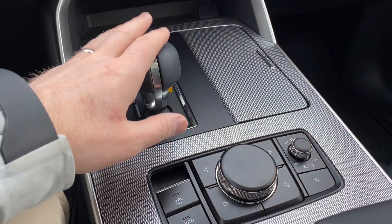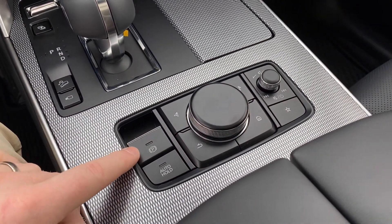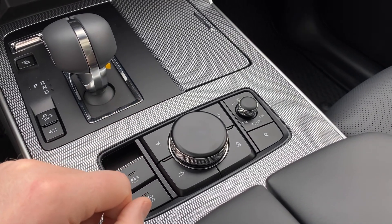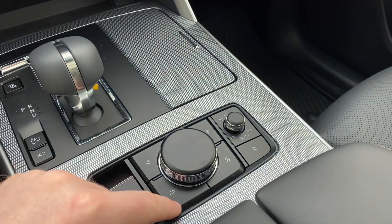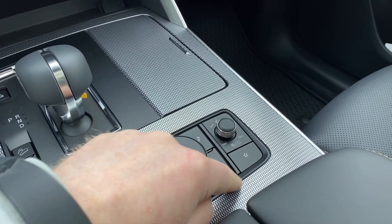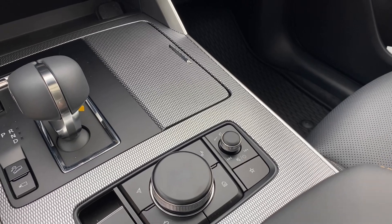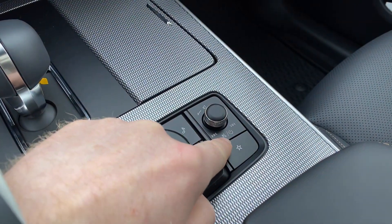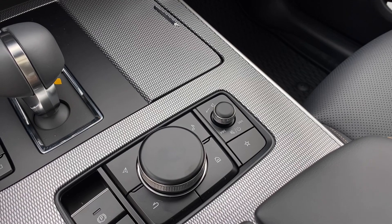Our shifter here is great, and we've got cup holders — always essential. Moving down a bit lower we have our electronic parking brake and auto hold. Our HMI — human machine interface — controls everything on the screen, with shortcut buttons to navigation, entertainment, your home screen, and a physical back button. Over here is our favorites button for quick access. This dedicated volume knob lets you mute, turn off the audio system, change tracks forward and back, and control the volume.